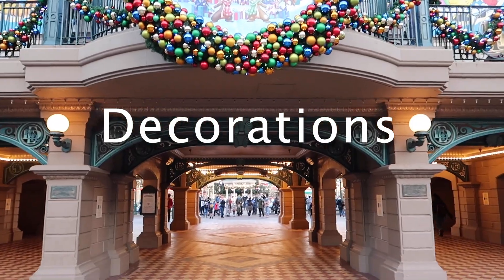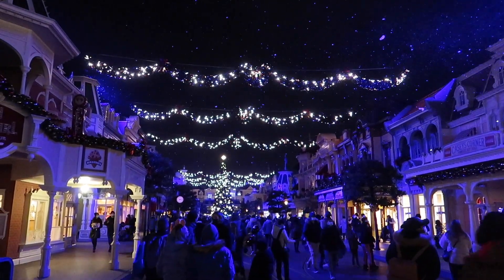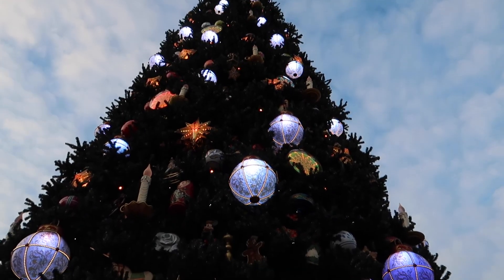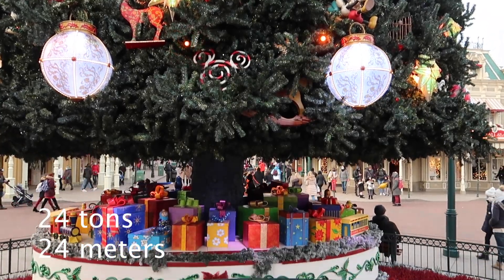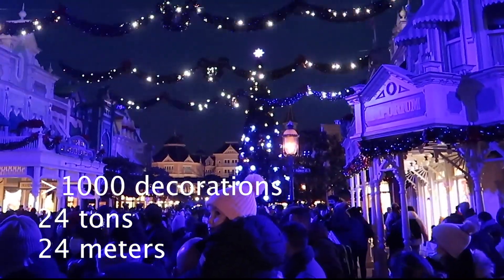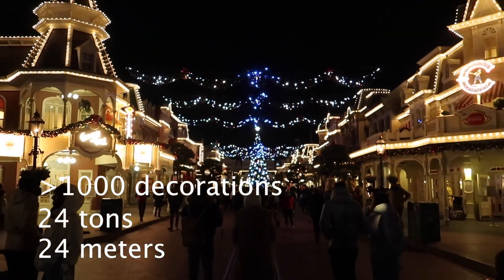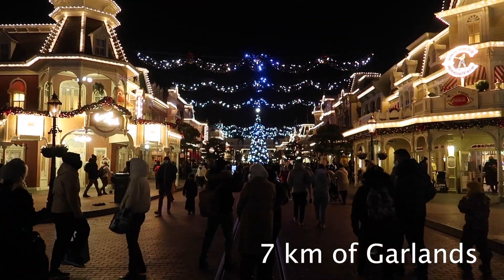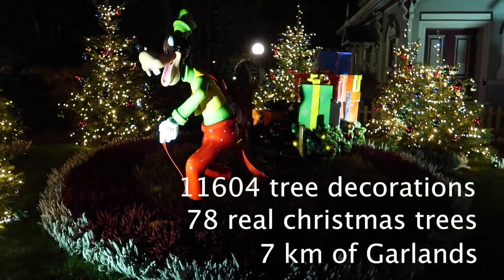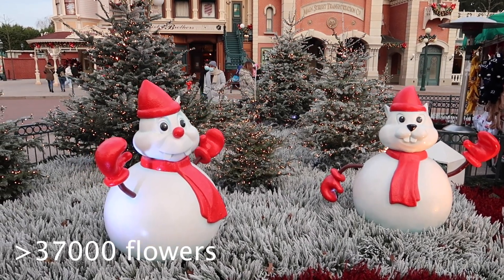The Christmas decorations at Disneyland Park are amazing, especially in the area Main Street USA. Snow falls on Main Street USA more than 12 times a day, which really gives you the Christmas feeling. You will find a Christmas tree at Town Square that is 24 meters high and weighs 24 tons, containing more than 1,000 decorative objects — 810 non-illuminated and 192 illuminated. Disney has decorated the two parks with 7 kilometers of garlands, 78 real Christmas trees, 11,604 Christmas ornaments, and more than 37,000 flowers planted over 4 days by the horticulture teams.